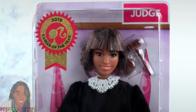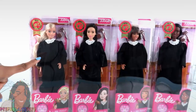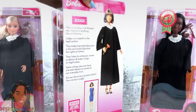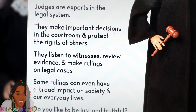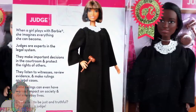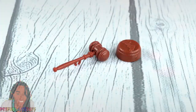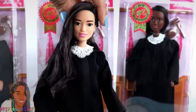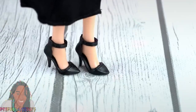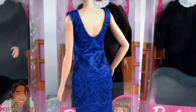The 2019 Career of the Year is a judge. There are four different judges to choose from with a variety of skin tones, face sculpts, hair colors, and hairstyles. On Mattel's website I've seen this doll priced at $12.99. Judges are experts in the legal system — they make important decisions in the courtroom and protect the rights of others. Out of the box she comes with two accessories. This doll has the basic five points of articulation. She wears a black robe with a white collar and black shoes. The collar is removable, and she wears a blue floral dress underneath with a really nice subtle print and no Velcro in the back.